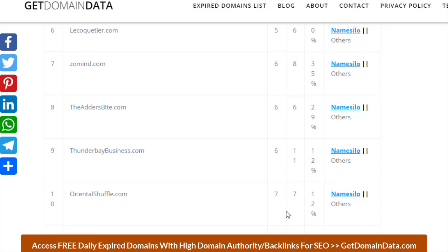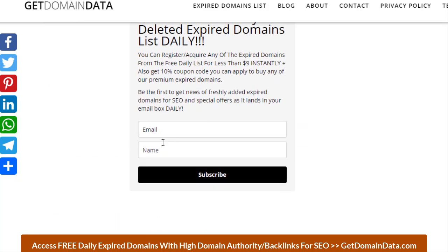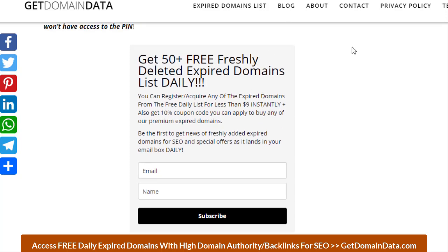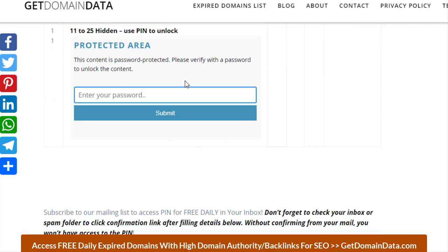You'll see that domain authority keeps increasing down the list. To access the full list and discover the DA 17 domain on number 22, it's free — just paste the PIN. To get the PIN, put in your email and name, click subscribe, check your inbox, and click the confirmation link. If you don't click confirmation you won't receive the PIN. Once on the list, within 24 to 48 hours you'll start receiving alerts and the PINs to unlock each post. Each post has its own unique PIN per day, so a previous PIN does not give you access to the new post. Copy and paste the PIN from your email — don't type it out manually, as you may get an error. The page will refresh and you'll have access to everything.